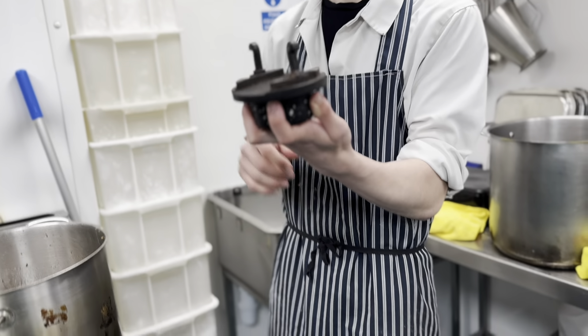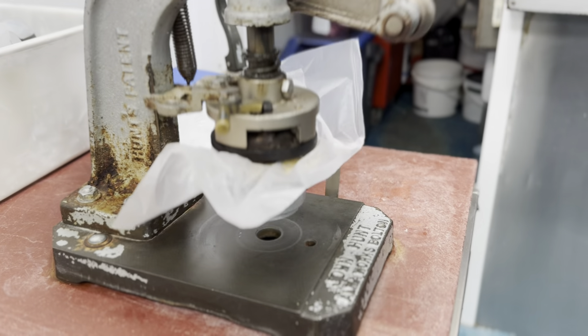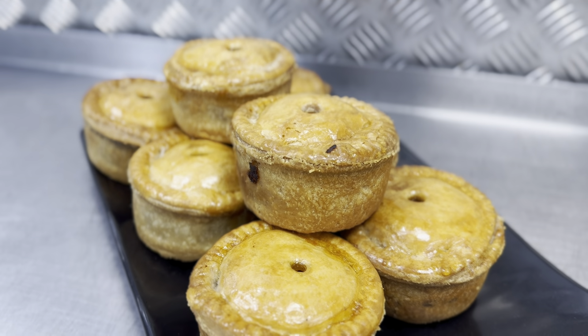Once the filling is in and the lid is on top and then some glaze, the pork pies are ready to be baked. And these are Jane MacDonald's favourites.